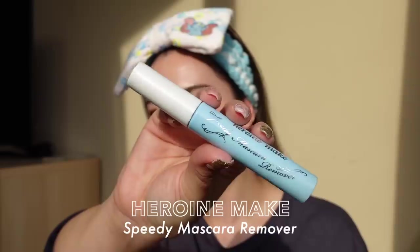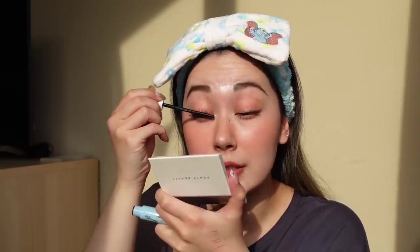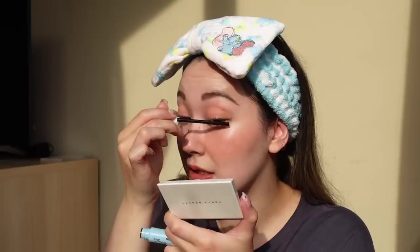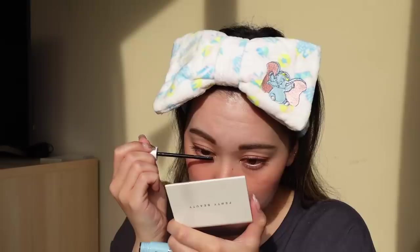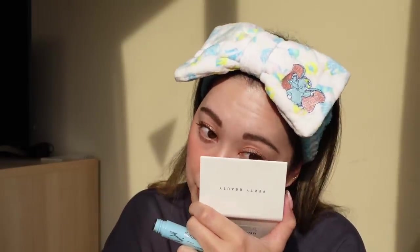First things first, I'm going to be using the Heroine Make Speedy Mascara Remover. I have introduced this many many times on my channel — it is just the easiest way to remove waterproof mascara. As soon as I saw it over here I repurchased it. It's about 880 yen, roughly 900 yen in most places, which is definitely cheaper than buying it online. You will find it absolutely everywhere — drugstore, beauty store — so it is definitely a recommendation if you wear waterproof mascara. You just brush it on to your lashes and the oils help to melt down that waterproof makeup.